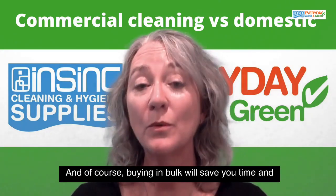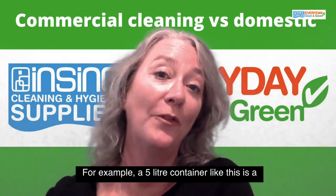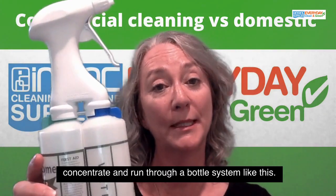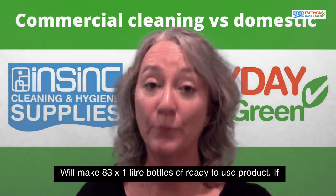And of course, buying in bulk will save you time and will reduce your plastic usage. For example, a 5-liter container like this is a concentrate and run through a bottle system like this will make 83 one-liter bottles of ready-to-use product.